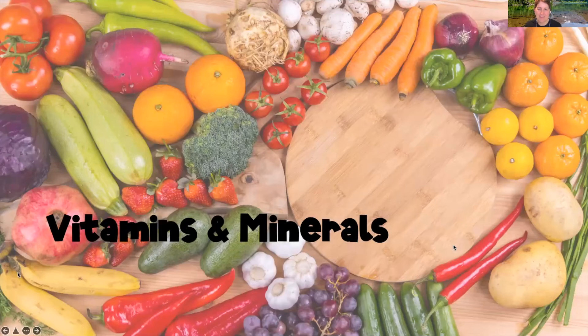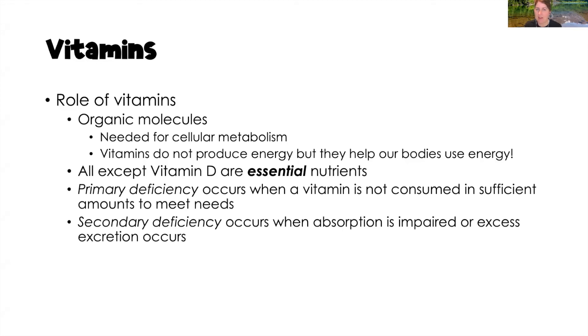Now let's move on to vitamins and minerals. The role of vitamins is to provide cellular metabolism — they don't actually produce energy themselves. Without vitamins, our body can't synthesize and use energy. All vitamins are essential except vitamin D, because our body can make adequate amounts of vitamin D through sunlight exposure. If you don't get enough sunlight, you won't have enough vitamin D and will need to eat it.